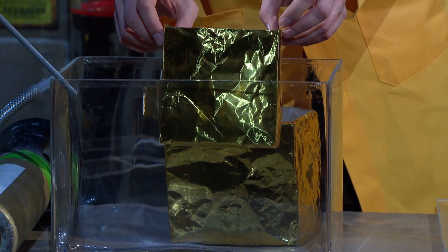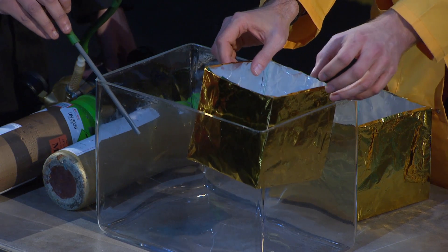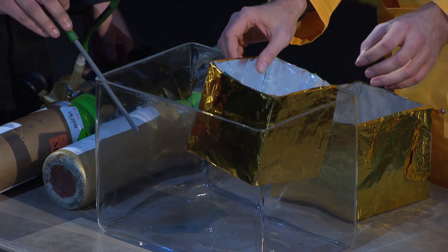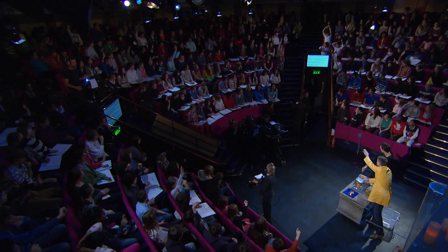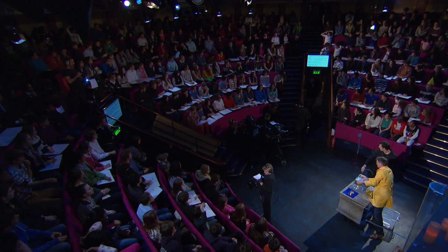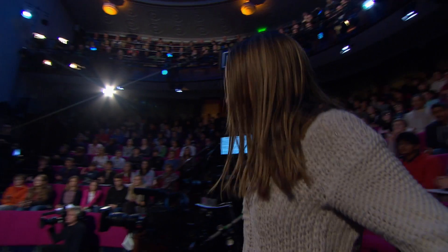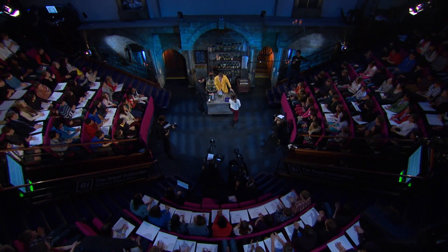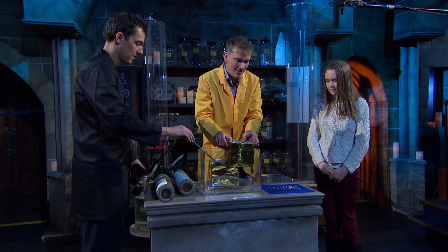I think I need a volunteer to just come and very carefully help me add some weight into this. Yes, right on the end — would you like to come down? Thank you very much. Give her a round of applause. I'll just try to keep my boat level here.